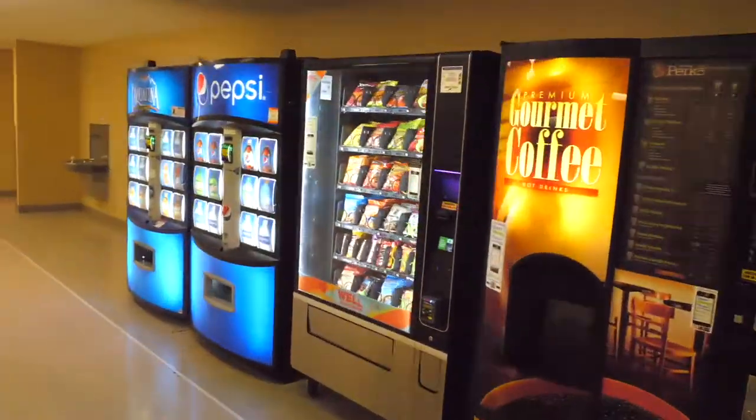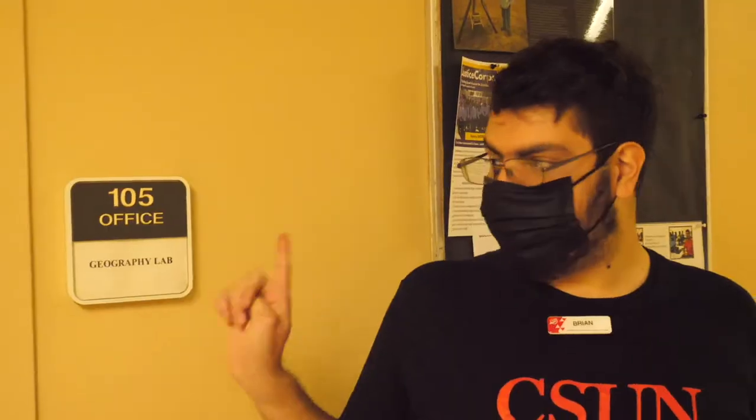Just down the hall from room 135 is the corridor — the hallway for your professors. They'll have offices down here. This is also the corridor to get into the GIS labs.